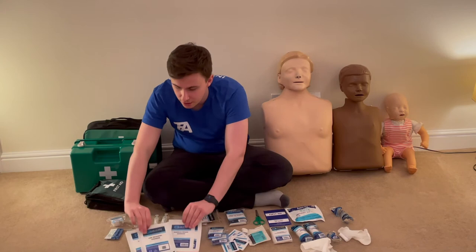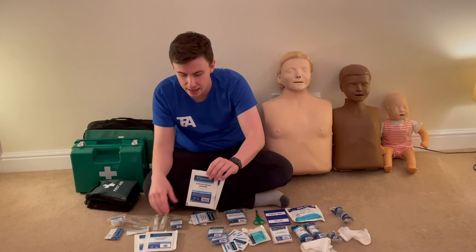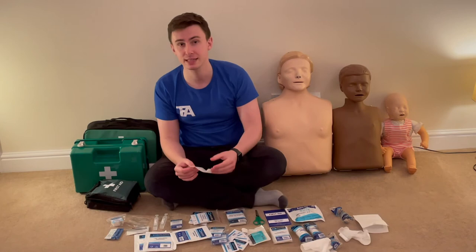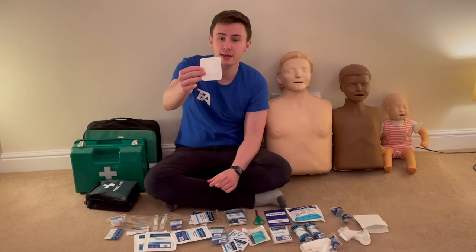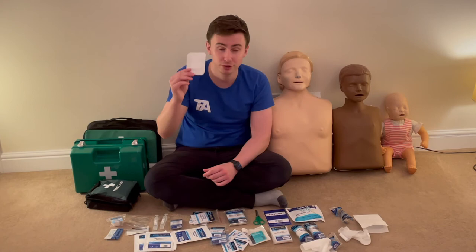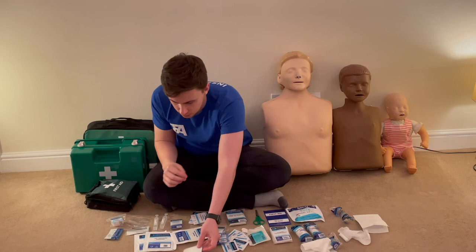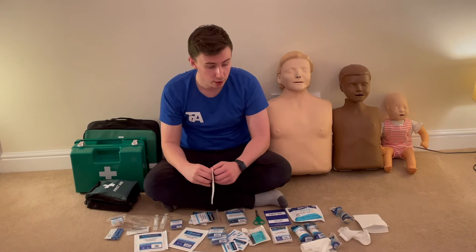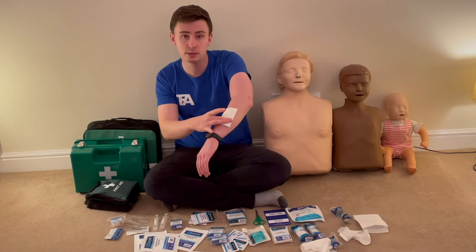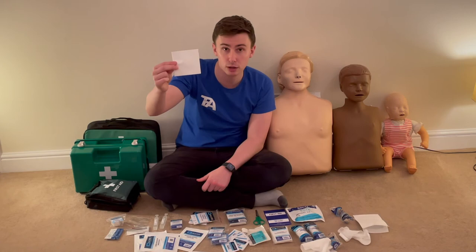There are two low adherent dressings and two adhesive dressings. An adhesive dressing is essentially a large plaster — very useful if someone grazes their knee, for example. A low adherent dressing is a spare wound pad: you can use it to mop up fluids or place it over a bleeding wound and fix it down with microporous tape as an improvised dressing.